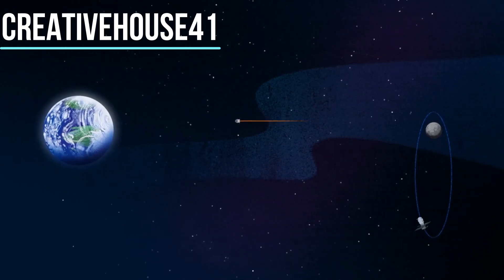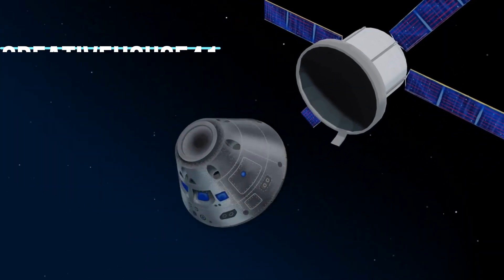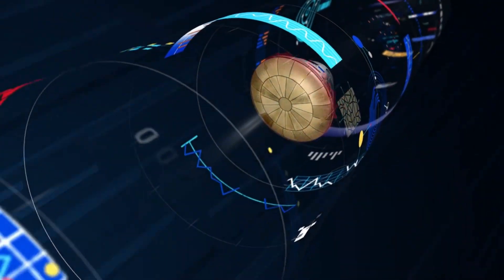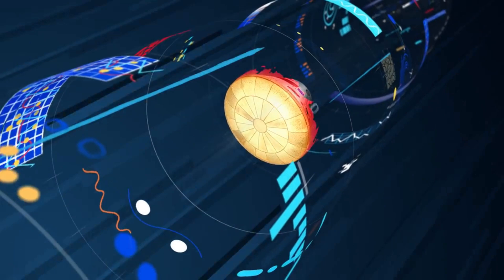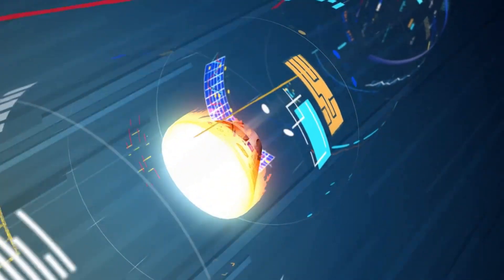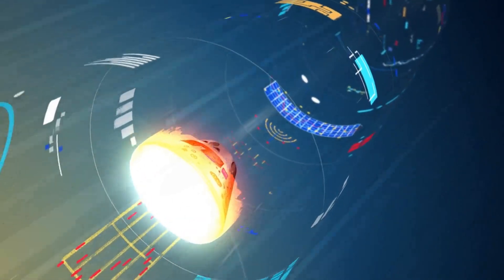As they near the end of this journey, the service module is released and the crew module is oriented heat shield first. Entering Earth's atmosphere at 25,000 miles per hour, the friction of air slows Orion considerably, while also subjecting it to temperatures of 5,000 degrees.